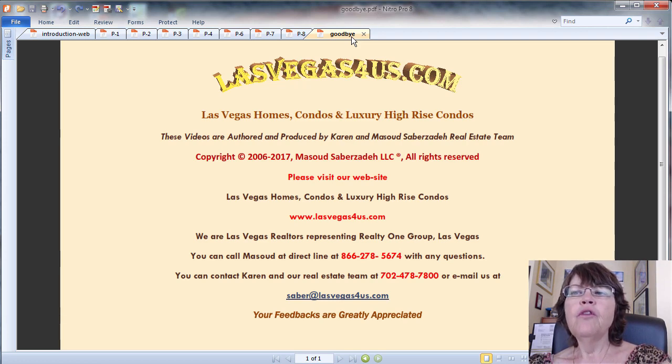Please subscribe to our Las Vegas Real Estate channel for upcoming videos. On behalf of the Sauber Team, this is Karen Sauberzade of RealtyOneGroup and www.lasvegas4us.com, wishing you a great day. Thank you.